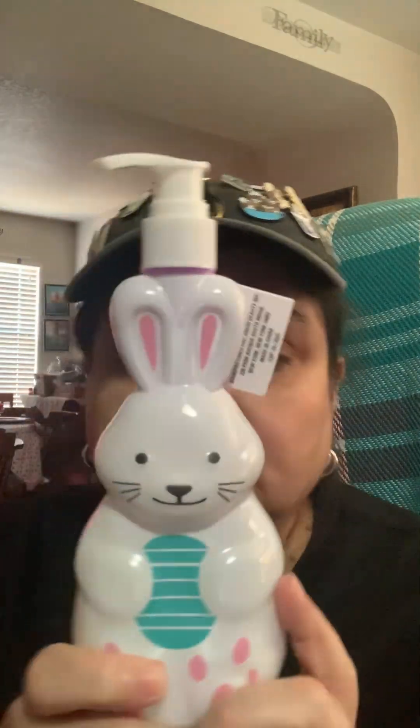I also got an iced coffee Twix — let's see how that is; I'm not supposed to be drinking these but hey! And then I found these, which are really hard to find at Dollar Tree right now — the Easter hand soaps. I found a bunny one; I couldn't believe they still had them.